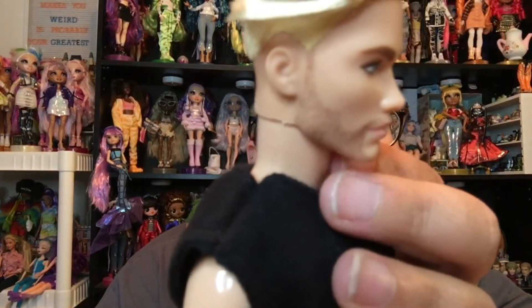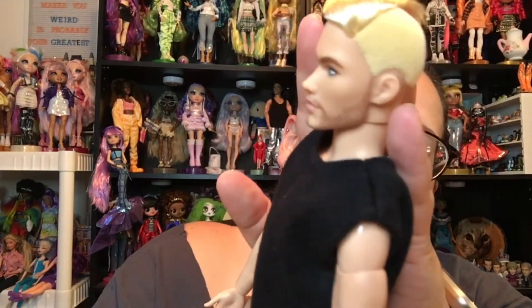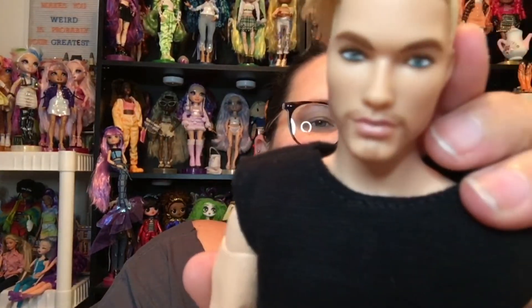But look at this facial hair — it's so beautiful. Look at those eyes. He's gorgeous.